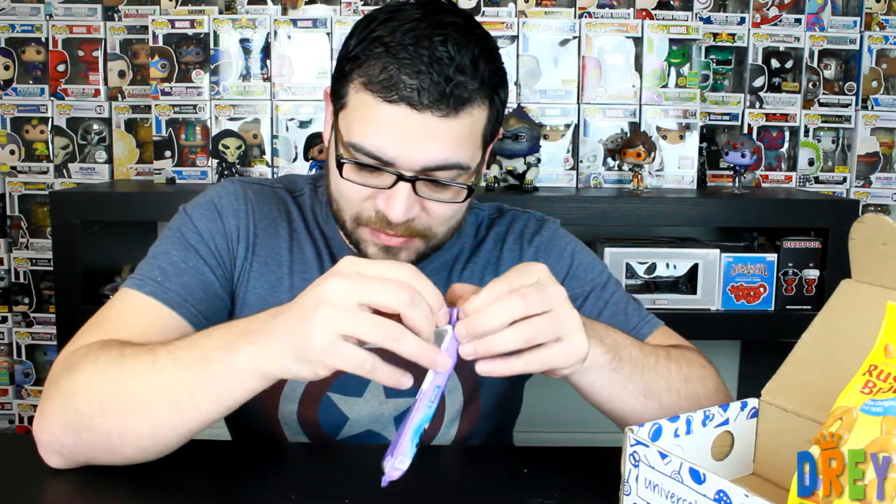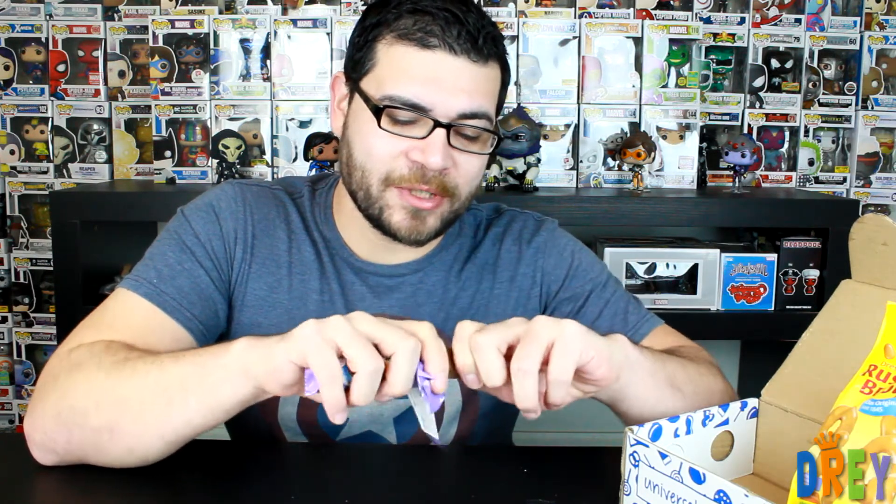A Milka Oreo bar. I've never ever seen one of these. Interesting. Let's break off a little piece here and try it. It's got like cookies and cream in the middle. That's awesome, that's delicious. By far my favorite so far.